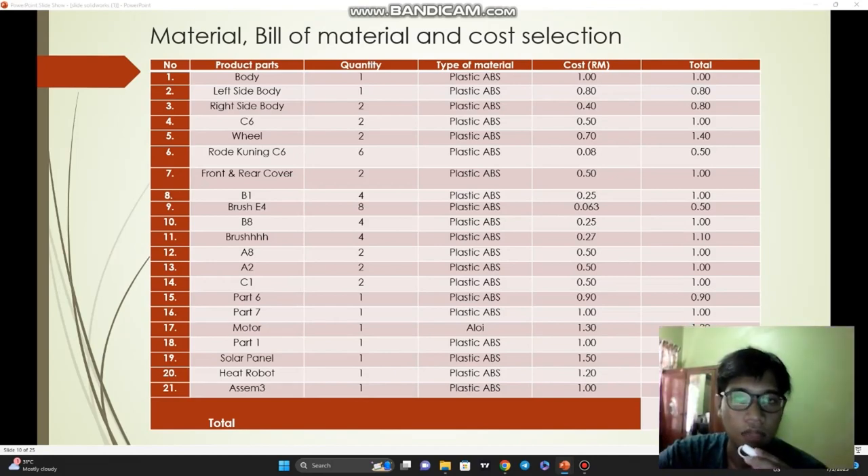As you can see, this is the material and cost calculation for our product. For the solar roly-poly board, we have 21 product parts, and most of the parts used are plastic. We can say that the cost for our product development is not expensive because the cost for each part is very cheap — it does not cost our company more than 50 ringgit.